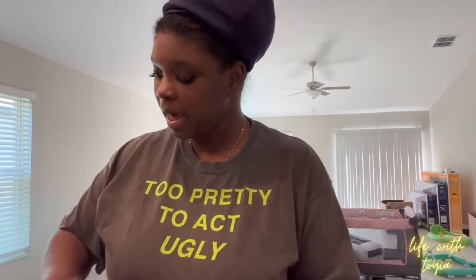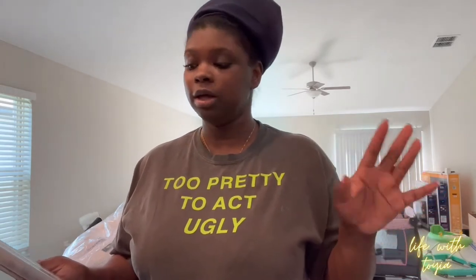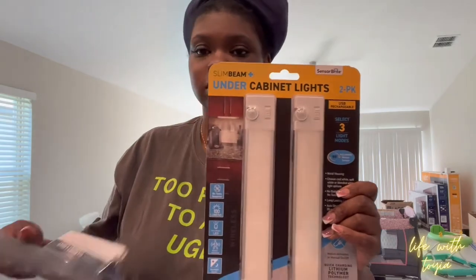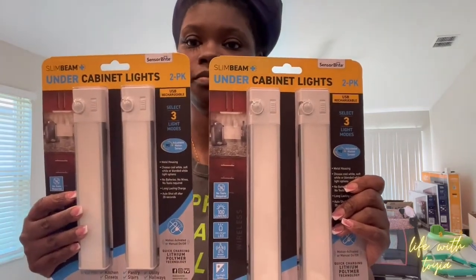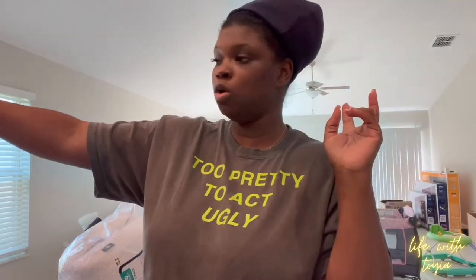I got two packs of these under-cabinet lights. I was thinking about getting some from Amazon but you never know what you're gonna get ordering offline. These say no tools required — you can charge them up with the included cord. I got two packs, about $29.98 each. I'm gonna put two by the stove and two on the other side of the kitchen. This is gonna be cute — I was looking for these on Amazon.